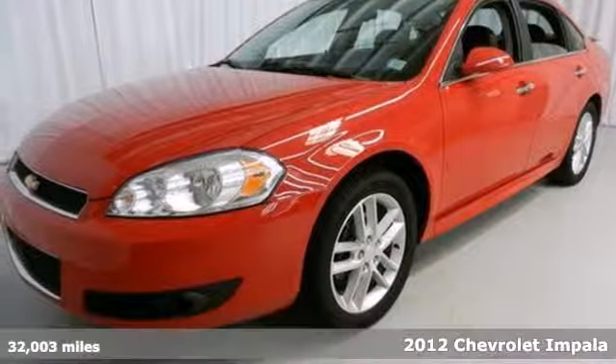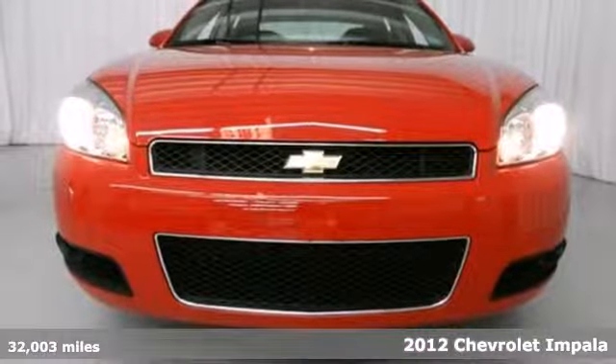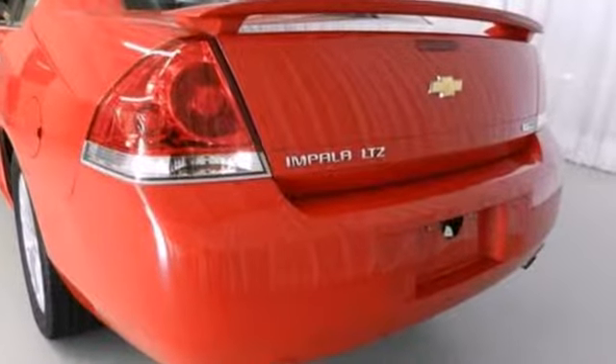It's a 2012 Chevrolet Impala. This sedan features amenities like OnStar, power windows, locks and mirrors, and cruise control. Entertain yourself and your passengers with its CD player and keep everyone's safety in mind with anti-lock brakes.